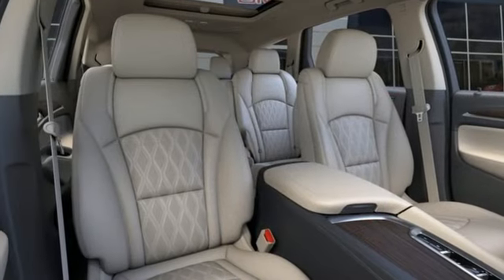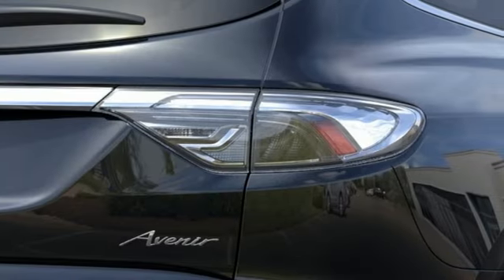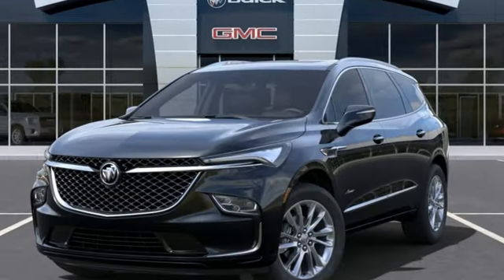It comes nicely equipped with features you'll love: V6 engine, heated and ventilated leather bucket seats, integrated navigation system with voice activation, and streaming video feed rear view mirror.